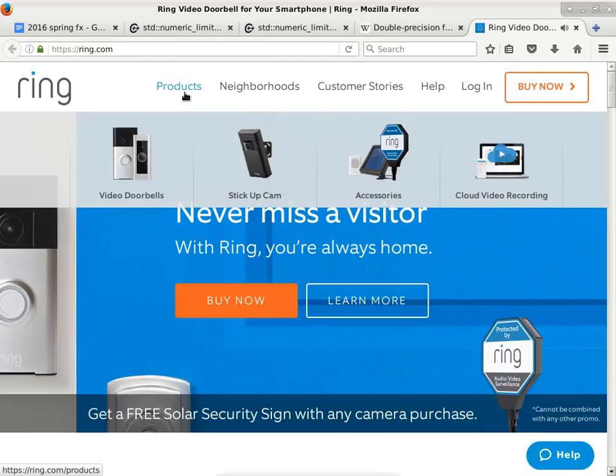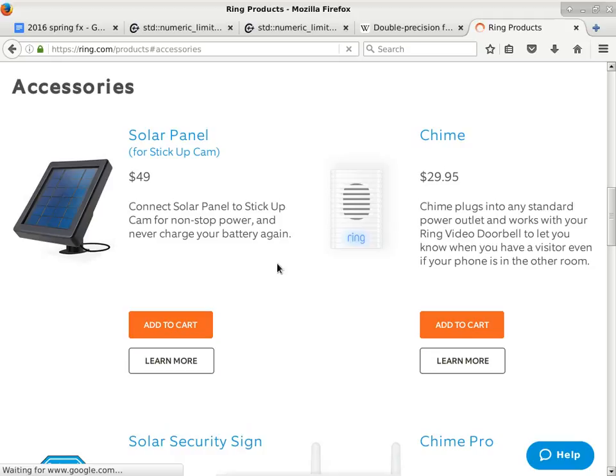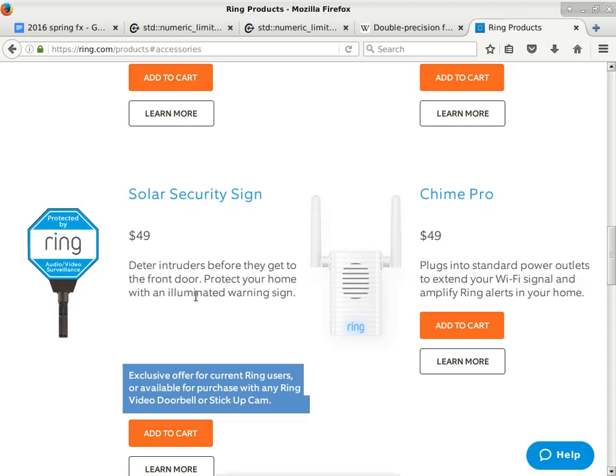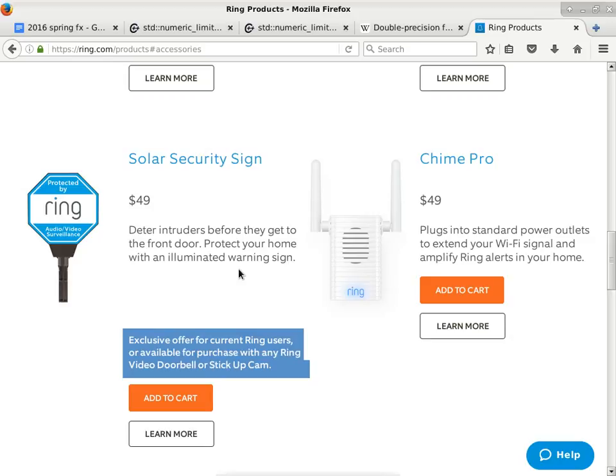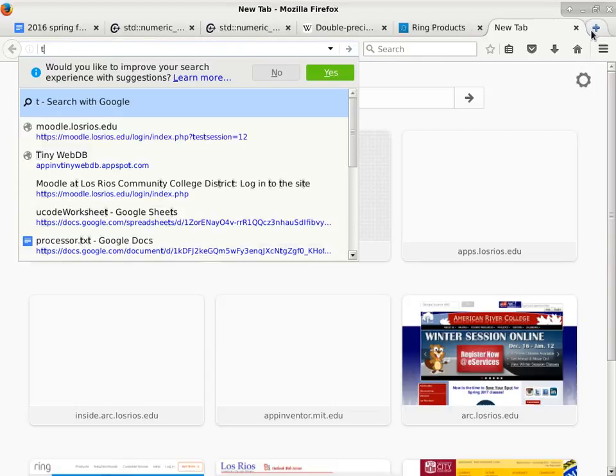So it truly enhances the value of that hardware device. Unfortunately the rebate at Costco is done, so you'll pay full price. But Costco did have a pretty good one. There are accessories — one is a solar panel so you can still power up your doorbell without having to run the wire. There's also a security sign, though the sign itself is not smart.